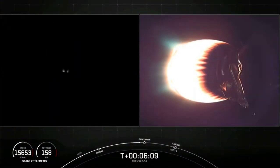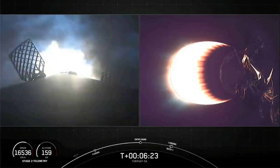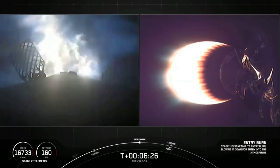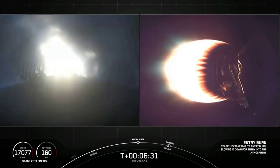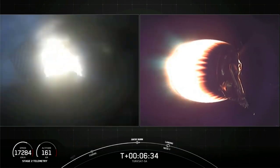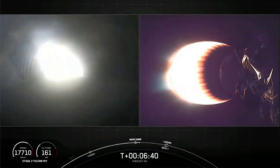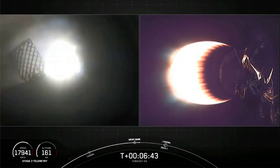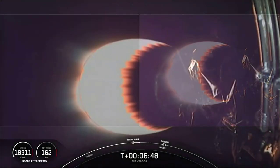Just 10 seconds away from entry burn. Watch that exhaust expand as it goes from one engine to three engines — it'll sort of elongate. Stage one entry burn startup. Entry burn has begun. All three engines are running. Stage one entry burn shutdown. Entry burn has shut down.